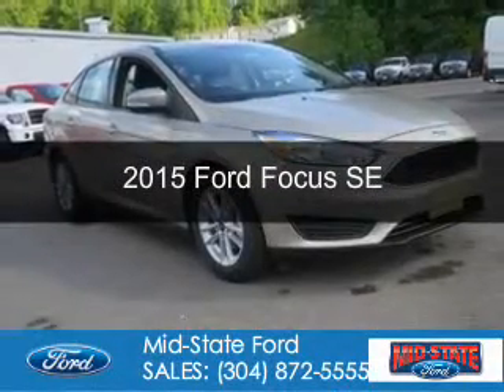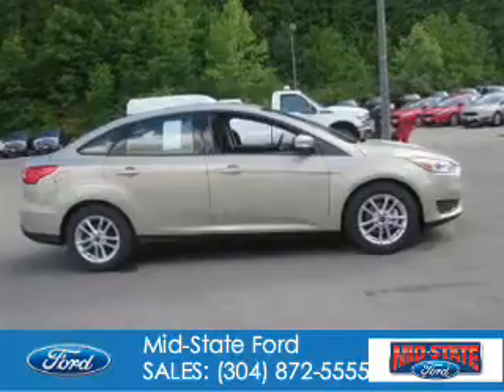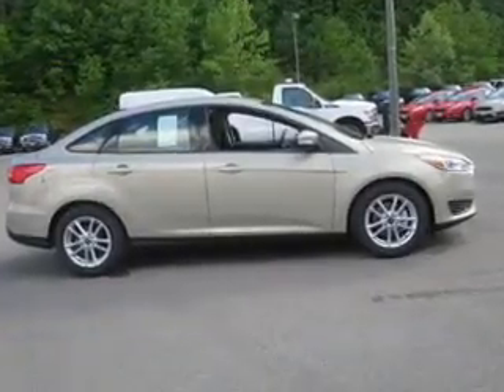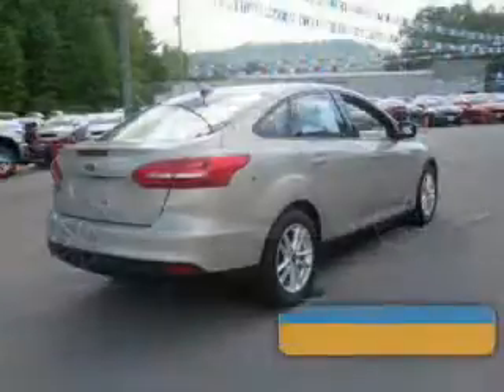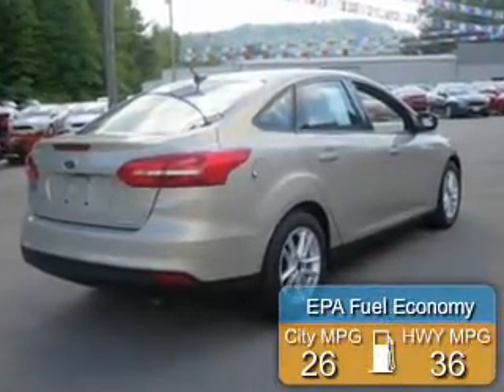This is a new 2015 Ford Focus. It's powered by front-wheel drive, a 2-liter, 4-cylinder engine, and a manual transmission. Great fuel efficiency saves you money by requiring fewer trips to the gas station.